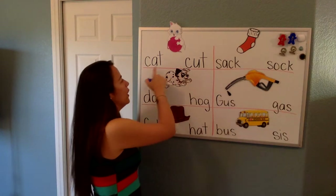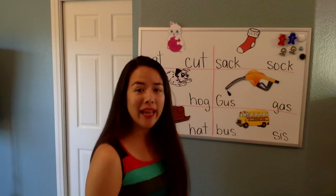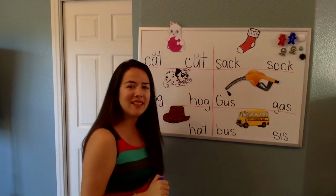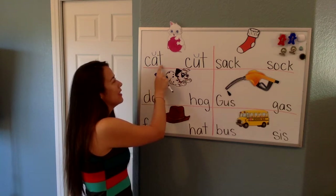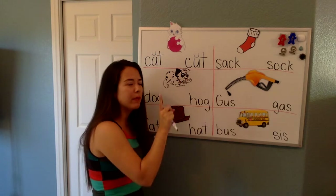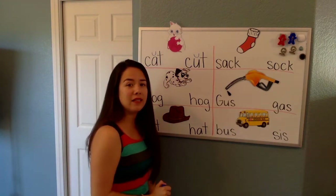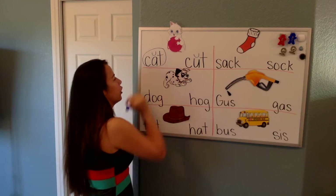A cat. Good. So, we want to find a word that says cat. Caleb, can you help me out with this? We want to mark our vowels. And which one says cat? Let's read them both. Cat. I think we found it, but let's read the other one to make sure. Cut. Is this a cat or is this a cut? Good, Caleb. We are going to circle the word cat.